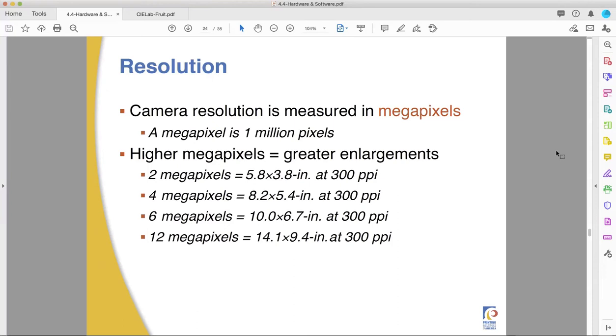A lot of those little point-and-shoot cameras come in at two megapixels because it's a cheaper sensor — less memory for the SD chip to store photos. That's only built for little holiday pictures, four-by-sixes you put in a photo book. Four megapixels gets you about eight by five. Six megapixels gets you ten by seven. And 12 megapixels sounds like a lot, but it's still only 14 by nine at printable resolution. Keep this in mind when looking at a camera's megapixel count.